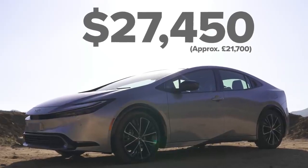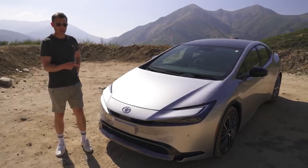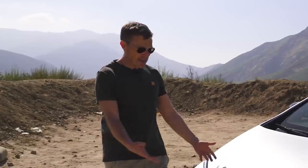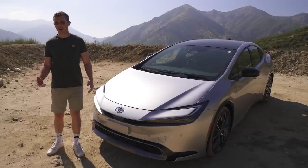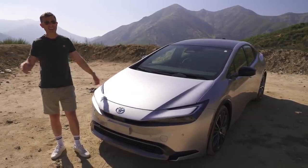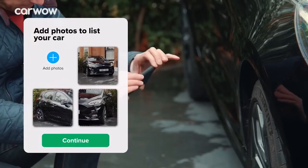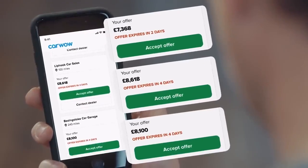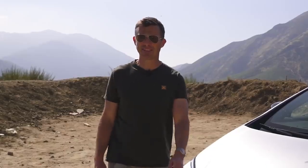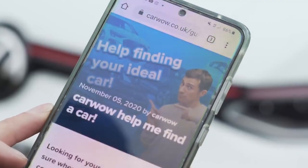It starts from $27,000, though this one with all the kit on it is $37,000. You might be wondering why I'm talking in dollars - the reason is this Prius isn't coming to the United Kingdom. The best Prius ever, and we're not getting it. Anyway, if you're looking for a hybrid, click on the pop-out banner or follow the link in the description to go to CarWow to compare a range of offers. You can also sell your current car through CarWow - just upload some photos, give a brief description, then dealers across the country will bid on your car. Pick the highest offer and they'll come to your house, take the car away, and put the money into your account. If you'd like to do that, just Google 'Help Me CarWow' and we will help you change your car.